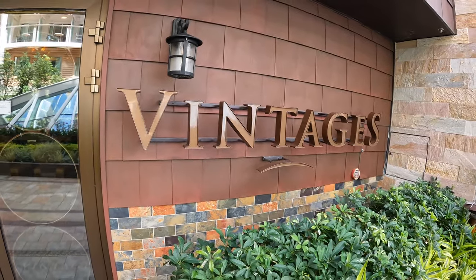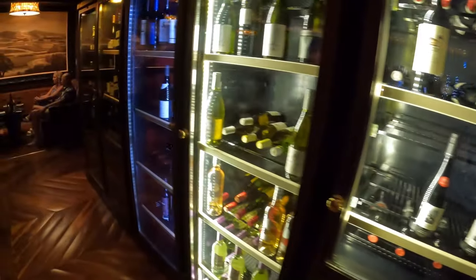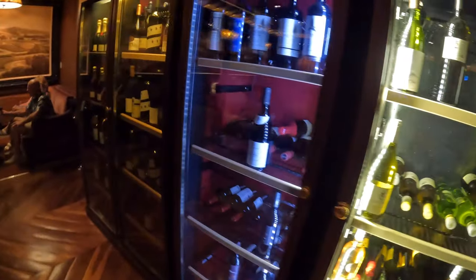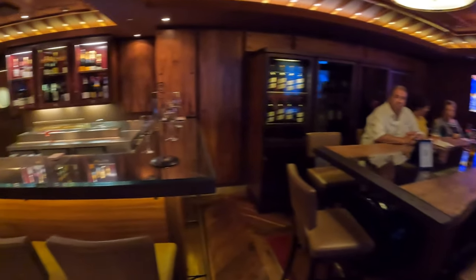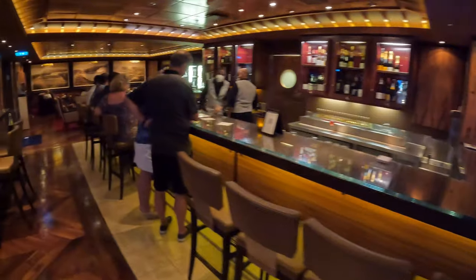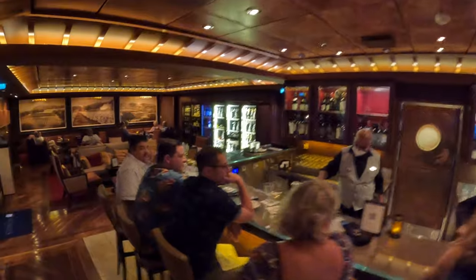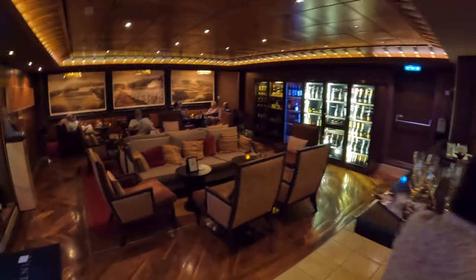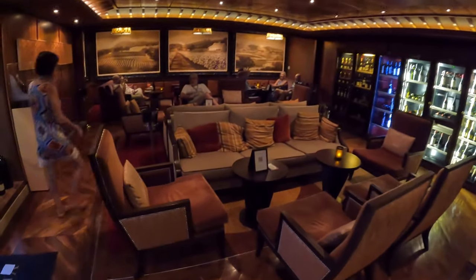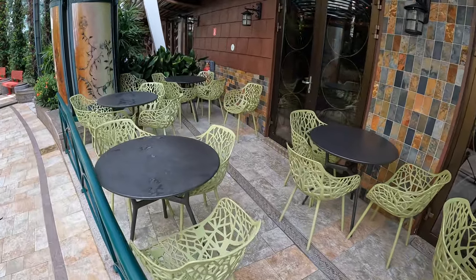Another one of my favorite spots on Oasis is Vintages — this is the place to go if you're looking for wine. Lots and lots of wine. The Vintages indoor area has a wonderful wine tasting table, with the rest of the area serving as a wine bar with more traditional seating. Keeping with the outdoor theme, Vintages also has an outdoor seating area.